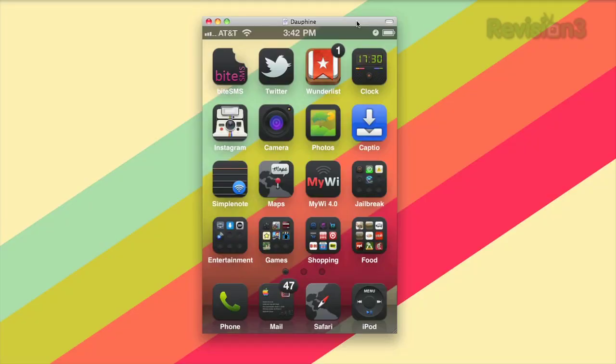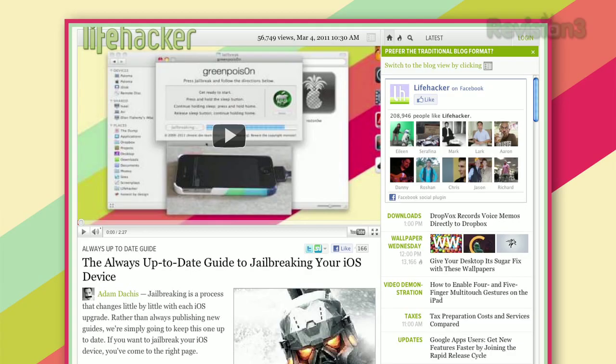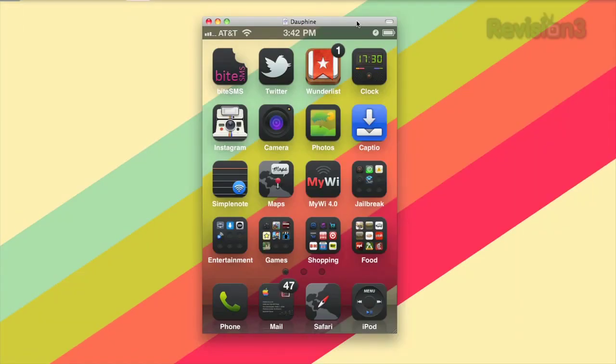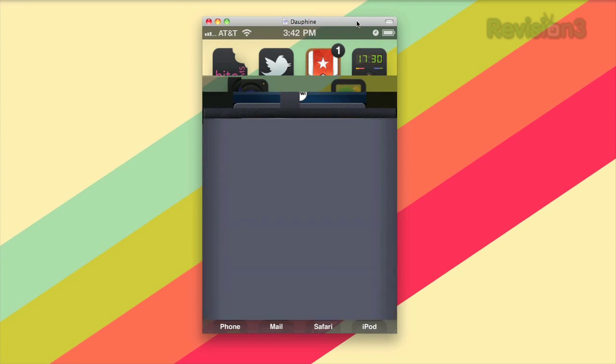Tethering with your iOS device is really easy. All you need is an app called MyWi, which you can get from the Cydia store. To access the Cydia store and download MyWi, you'll need to jailbreak your iOS device — check out the link if you want to do that. Once you've downloaded MyWi from the Cydia store, you can turn your phone into a Wi-Fi router.